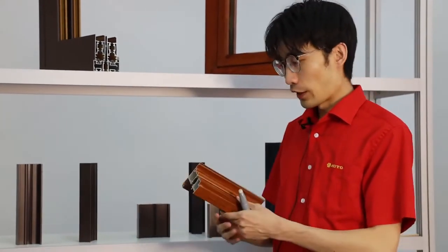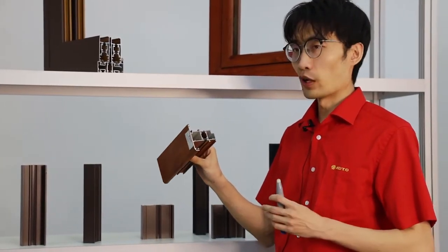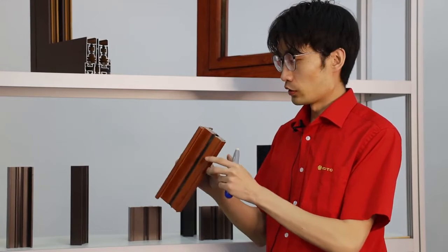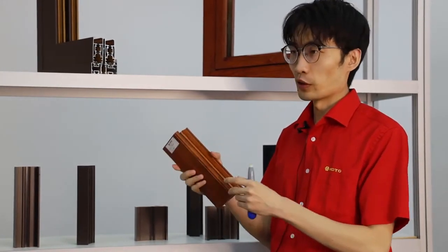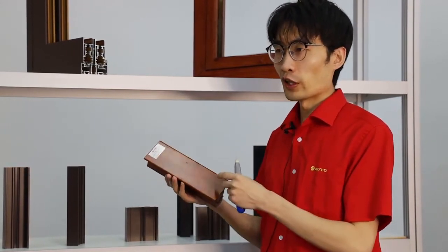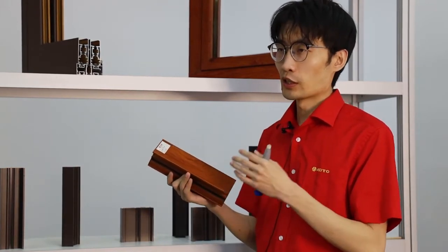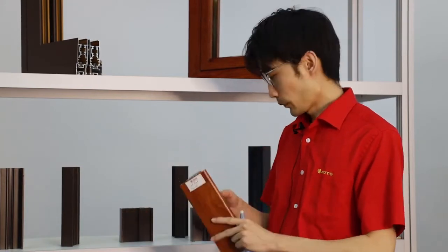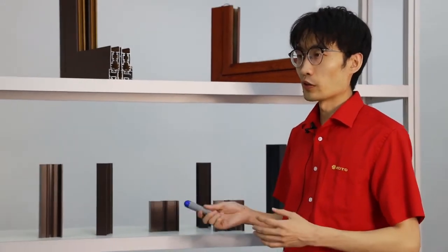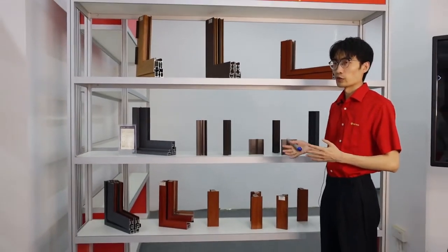Our fourth and today's most exciting product is our wood print. Wood print gives you the appearance of wood, but it is aluminum inside. It can be used in different applications — windows and doors in villas, exterior decoration, cabinets, etc. It has a long service life but the appearance of wood, making it a top-class surface in the world and an excellent choice for decoration.